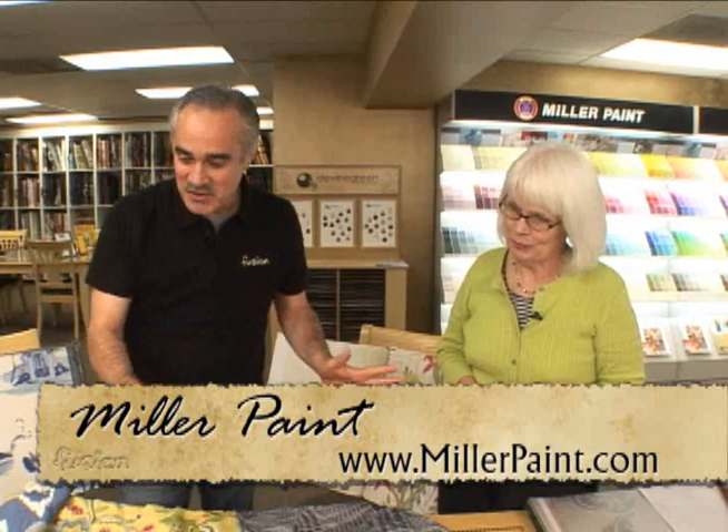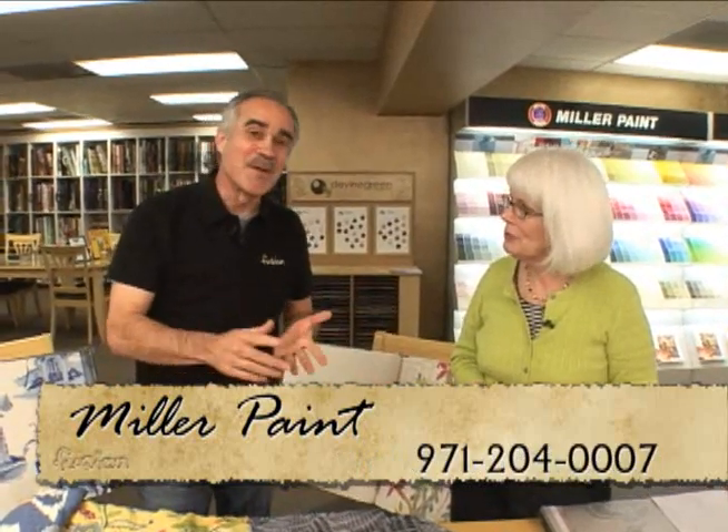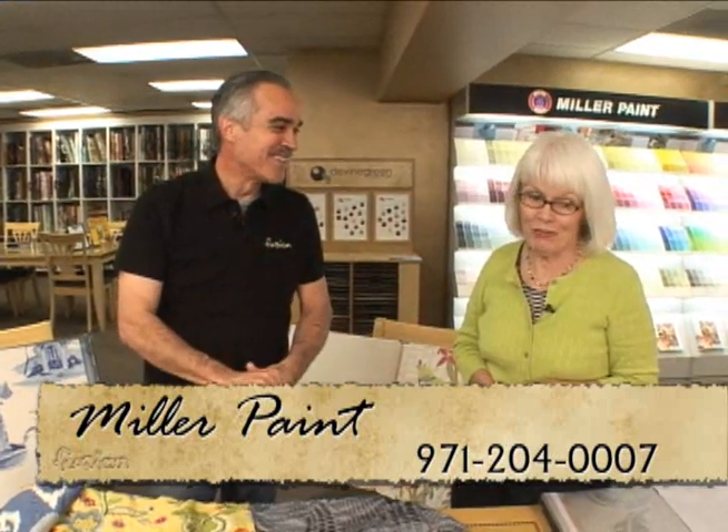Thanks for sharing these new colors and how to put them together. I recommend that people come to Miller Paint and get the help, because I know I couldn't do this by myself. It's fun to do — I love doing it. So come on down to Miller. Thanks, Donna.